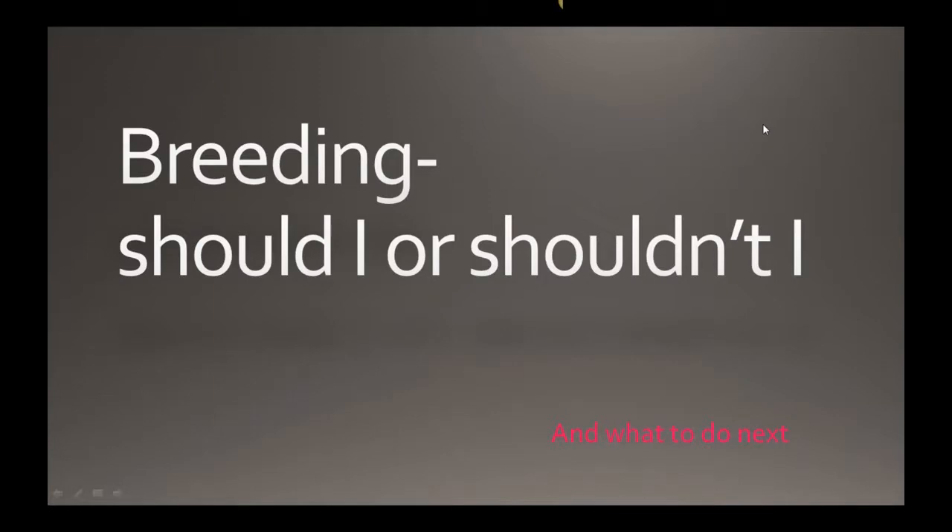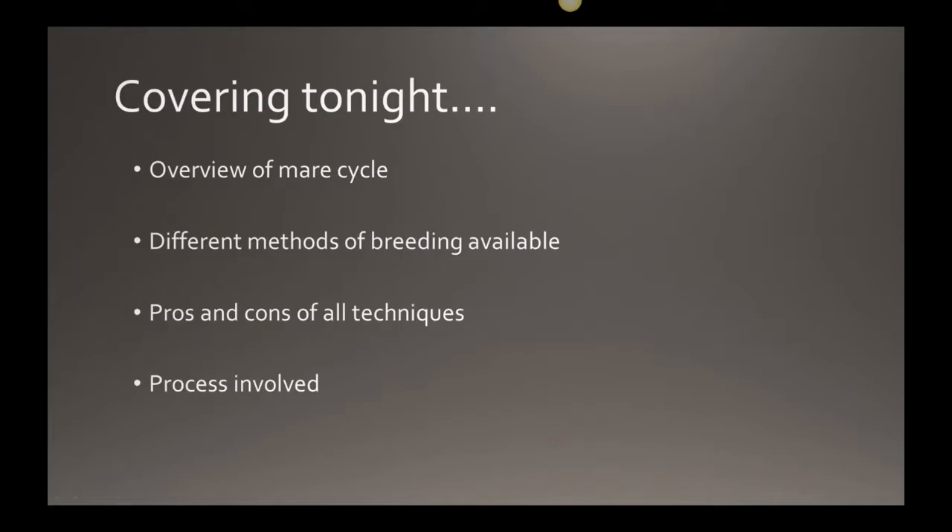Welcome to our members webinar on breeding, with the topic 'Should I or Shouldn't I, and What to Do Next.' Tonight we're covering a general overview of a mare's cycle, different methods of breeding with their pros and cons, the process involved in each, and then we'll have question time at the end.